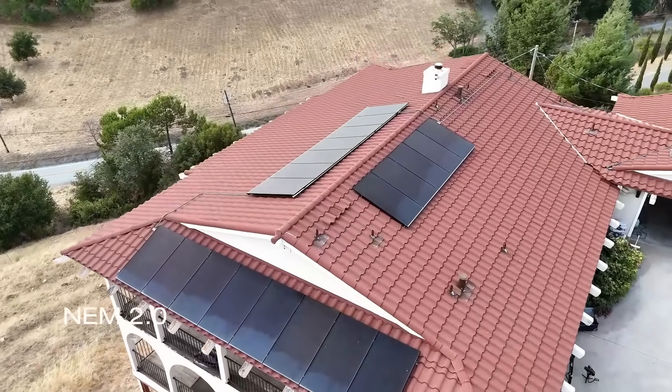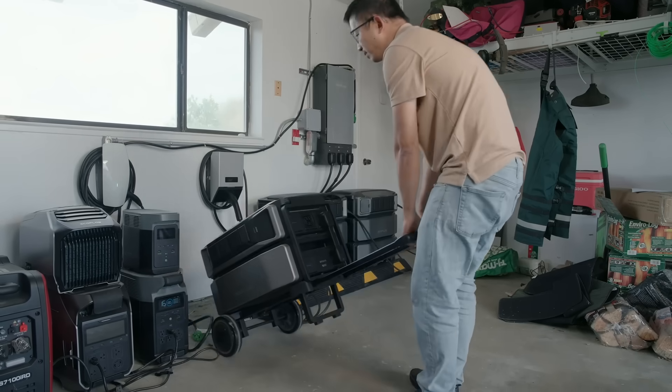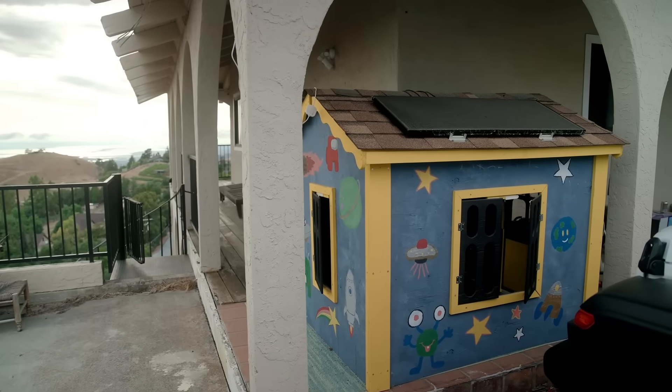Under NEM 2, for each kilowatt you generate, you get one back from the grid later. And any solar power addition to the current system could potentially invalidate this great plan. So I can't add more solar without possibly losing my NEM 2. But with EcoFlow Delta Pro Ultra, since it's a portable system on wheels and it does not actually feed back to the grid, I can add more portable solar panels and achieve additional savings without invalidating my NEM 2.